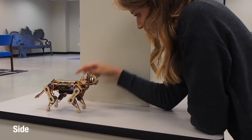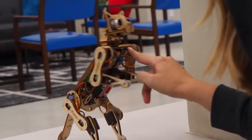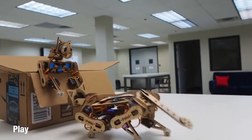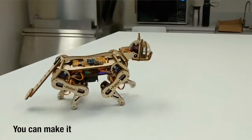The quadruped robot cat is built on OpenCat, which is an open source project for quadruped robots. With Arduino, optional sensors, and the Raspberry Pi, the robot cat also incorporates artificial intelligence, or AI.